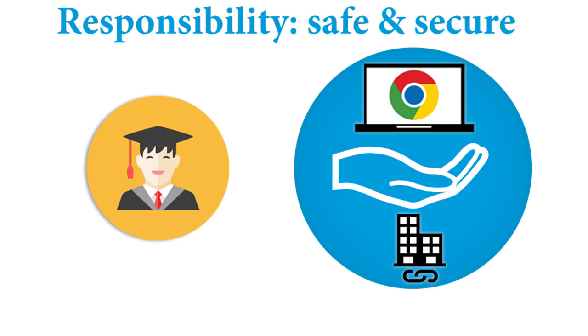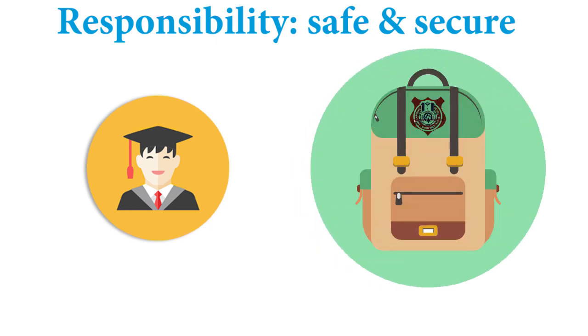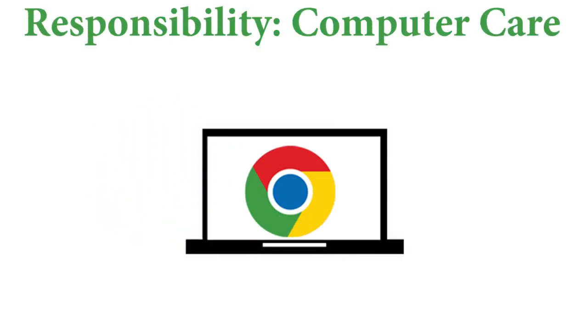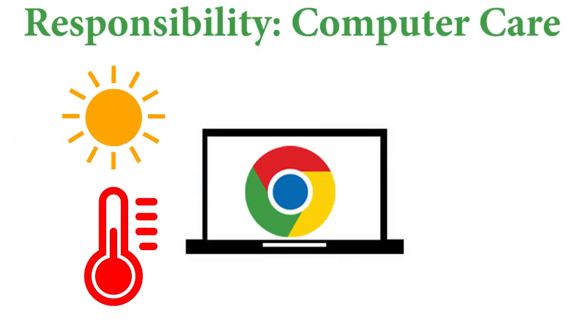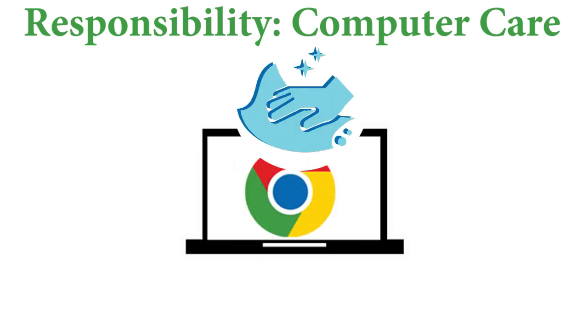It is the student's responsibility to properly care for the Chromebook. This includes keeping the Chromebook attended or secured at all times. If the Chromebook is not with the student, it must be locked in a safe location. Do not leave the computer in extreme hot or cold temperatures, don't eat or drink near the computer, and keep the computer clean.